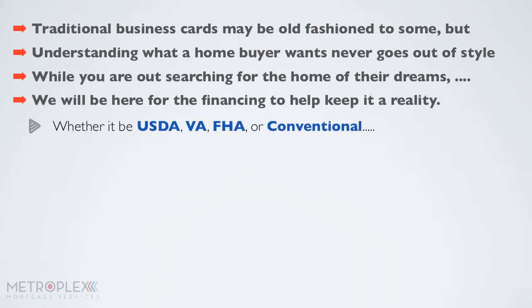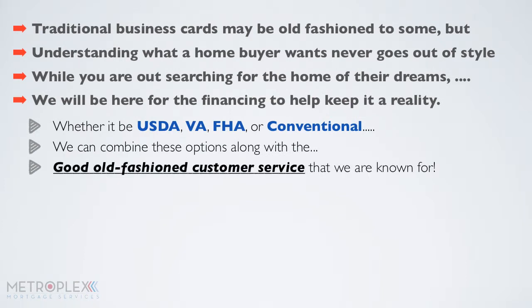Whether it be USDA, VA, FHA, or conventional, we can combine these options along with the good old-fashioned customer service that we're known for.